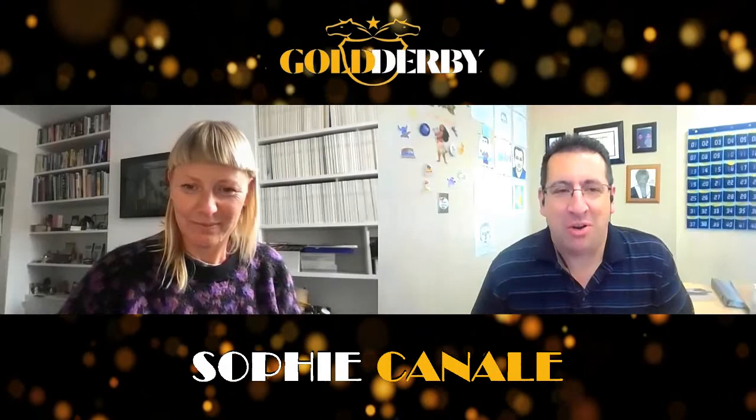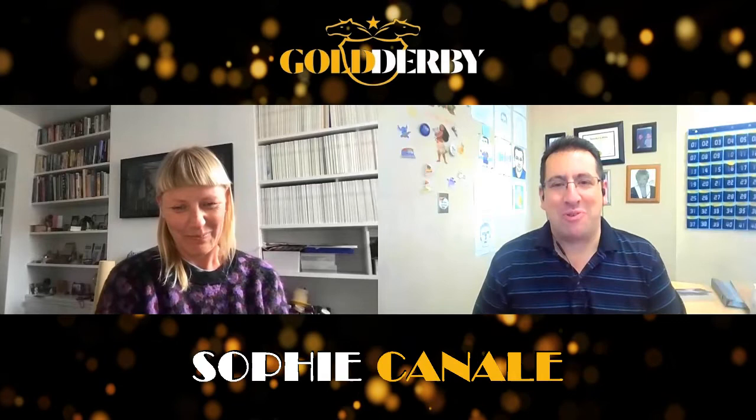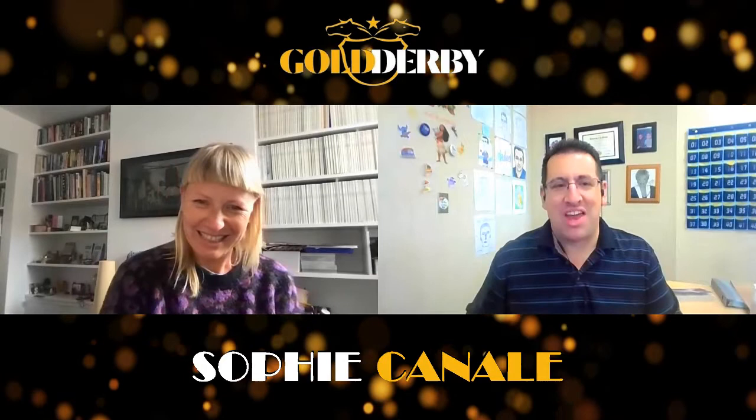I'm Tony Ruiz of Gold Derby here with Sophie Canale, the costume designer behind the 30 gazillion costumes on Netflix's Bridgerton. My first question is, you worked on the show last season, and you're kind of taking the reins with season two.